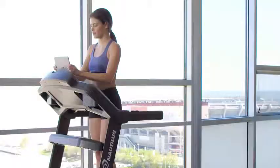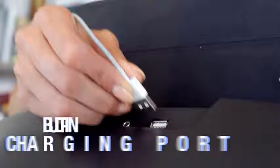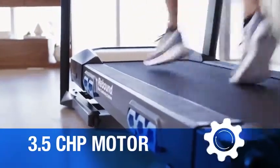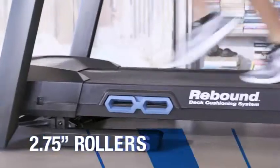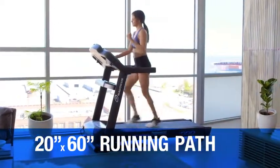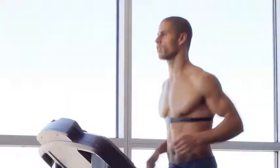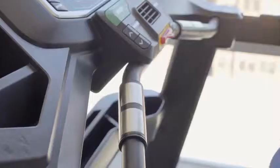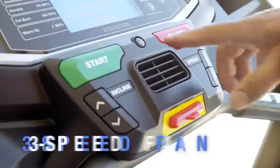A built-in USB charging port keeps your battery full while you work out. Plus, a 3.5 CHP motor, 2.75 inch rollers, a 20 by 60 inch gym-quality running path, telemetry-enabled heart rate monitoring with wireless chest strap or grip sensors, premium in-console speakers, and a 3-speed fan.